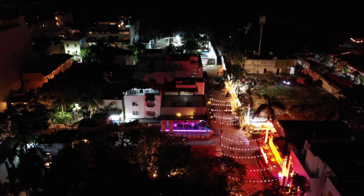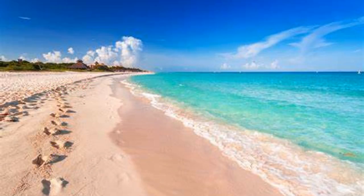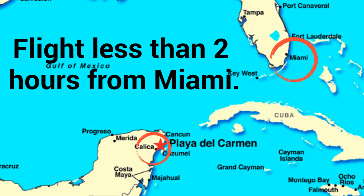Playa del Carmen is known for its restaurants and nightlife. Located only 44 miles from Cancún and 34 miles from the Cancún International Airport, the mid-sized town is easy to access. Playa del Carmen is a popular alternative to Cancún and has a lower rental rate and cost for housing.